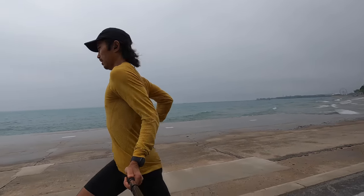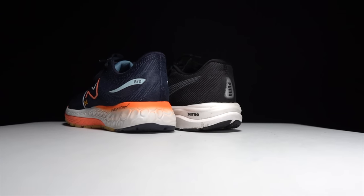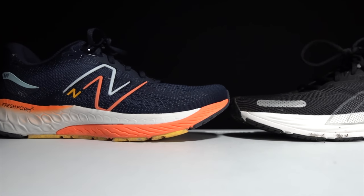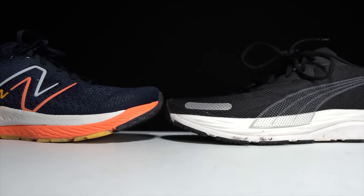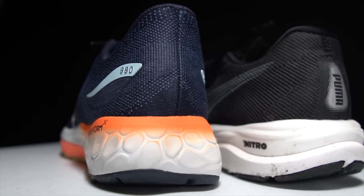What's going on everybody, Kofusi here. Today I'm going to talk about the Puma Velocity Nitro 2 and the New Balance 880 version 12. Before I give you my thoughts on these two daily trainers, I want to go over some disclosures: both of these shoes I bought myself, no one sent them to me or is paying me to make this video, and no one got a chance to preview my footage or thoughts before you see this on YouTube.